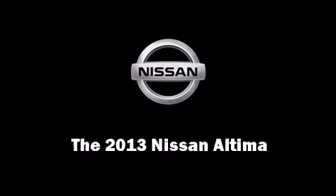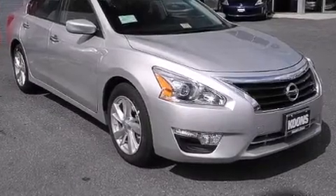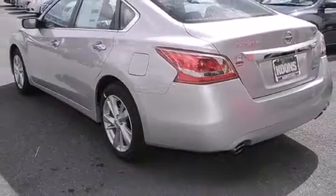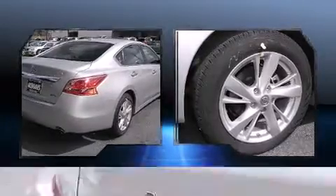You're going to love the 2013 Nissan Altima. This four-door sedan offers the features and options for which you've been searching. Under the hood you'll find a four-cylinder engine with more than 170 horsepower, providing a smooth and predictable driving experience.